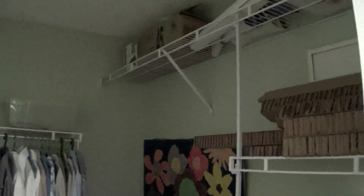And behind here we have my closet that needs to be organized, and we have the bathroom here.